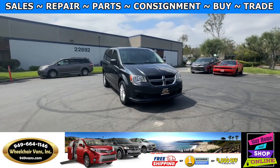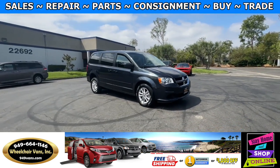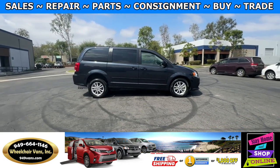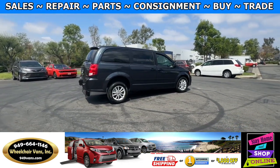Hello and welcome to Wheelchair Vans Inc. Today I'll be going over a 2013 Dodge Grand Caravan equipped with the Adaptive Vans Rear Entry Manual Ramp.